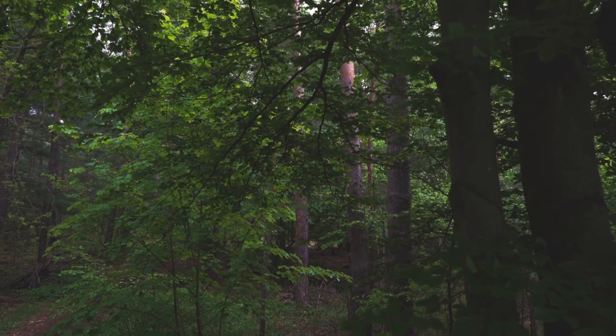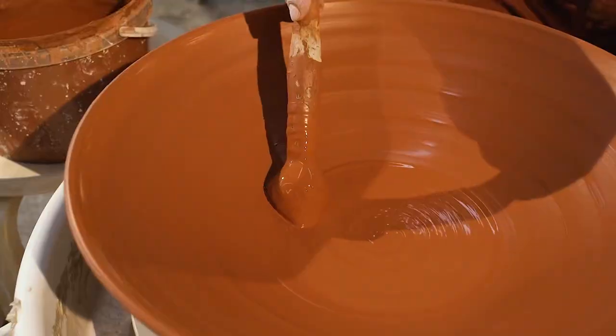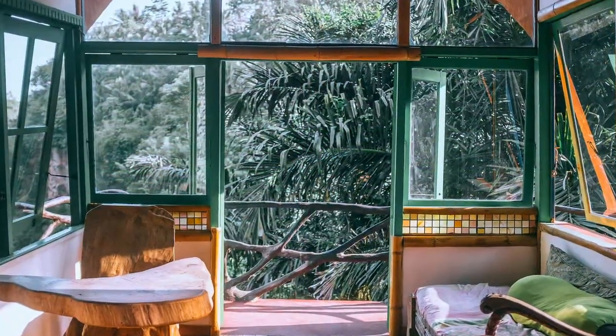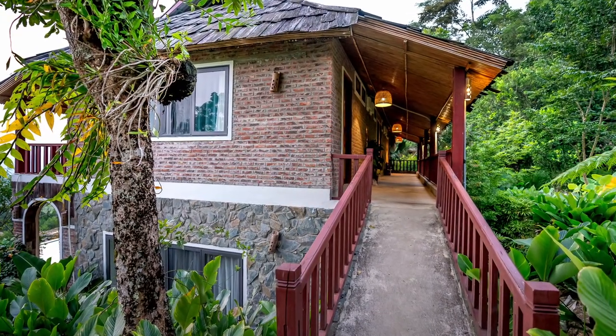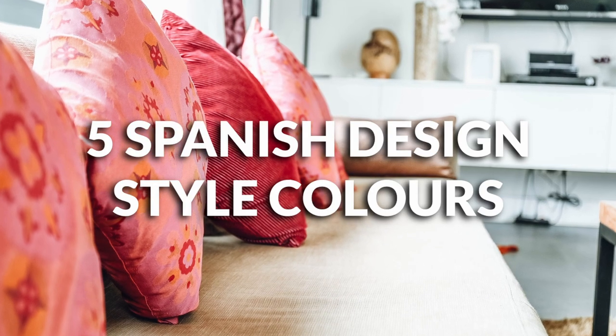Pattern rugs, terracotta pots, wrought iron, colorful tiles, and wooden furnishings — that'll help give you a pretty authentic Spanish touch. With these tips you can really transform your space into a vibrant Spanish oasis. But not until you use these five colors I'm about to tell you.